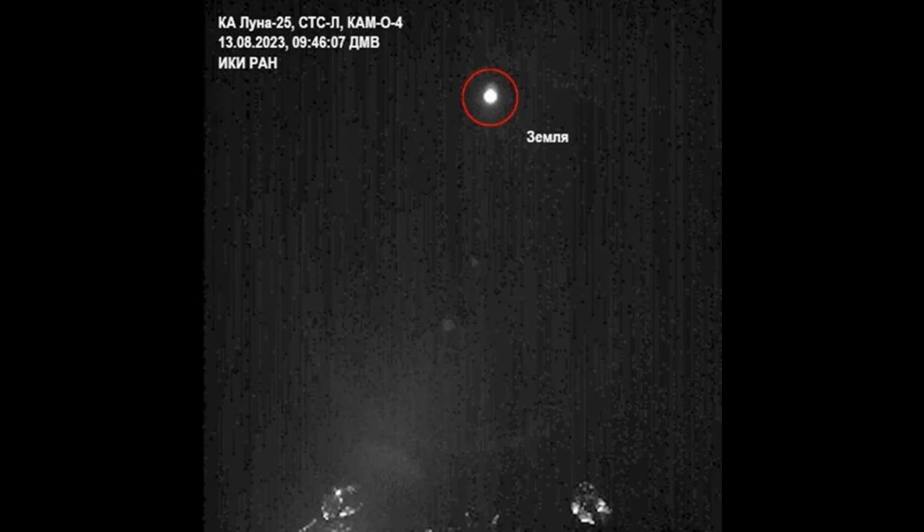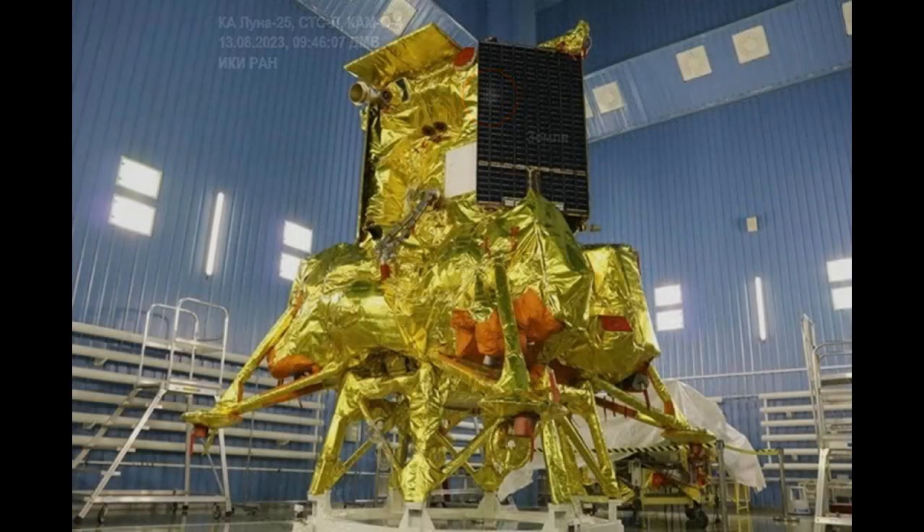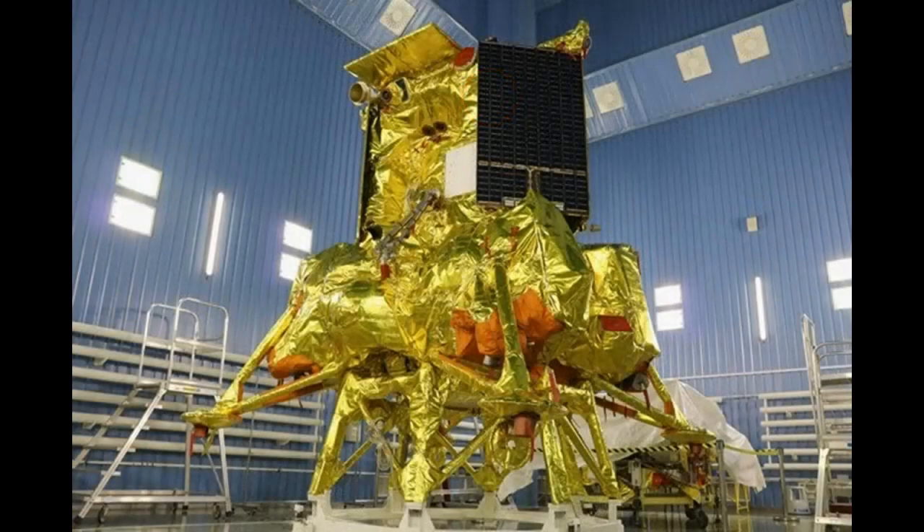On August 16 it entered the lunar orbit, and on August 19 the lander crashed on the Moon's surface after a failed orbital maneuver. The channel will continue to cover the strangeness of our Moon and more information about its secrets.